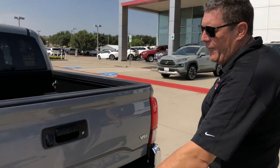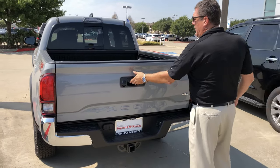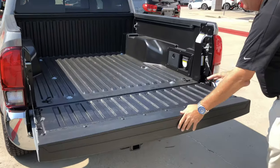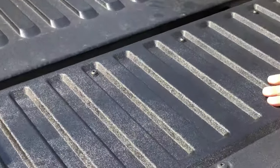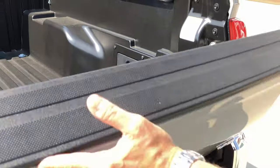This vehicle is ready to tow. You have a 4 and 7-pin connector and a receiver. It's got a backup camera. We have a composite bed liner here and AC.